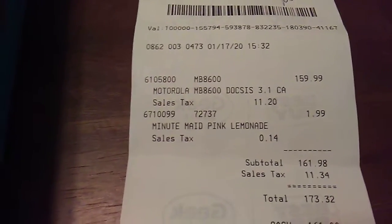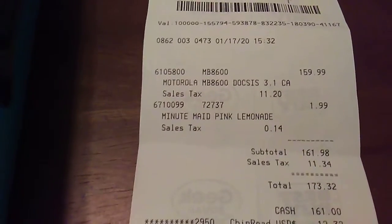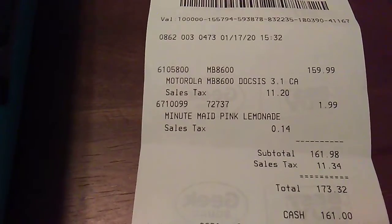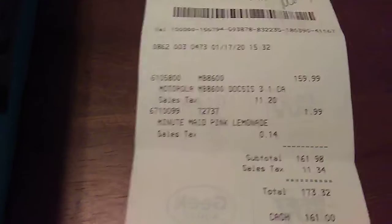Why rent a modem for five years at $600 when I can just buy one modem — and if it lasts five years, that's $160 over a five-year period, which is less than $40 a year. There's a big savings there.